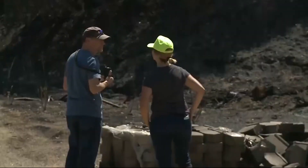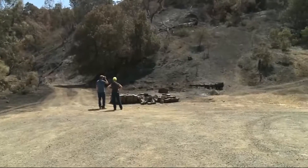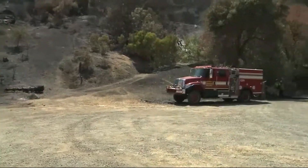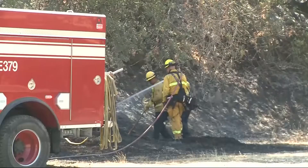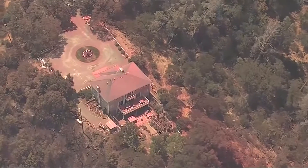The homeowners suspect that played a huge part in saving this house. David and Kidd Sondergeld are assessing the damage around their property. Even though their house is still standing, the fire wiped out the infrastructure around it, like their water and electrical systems.